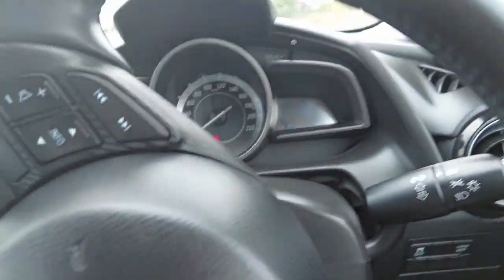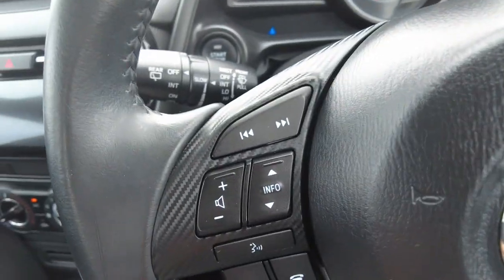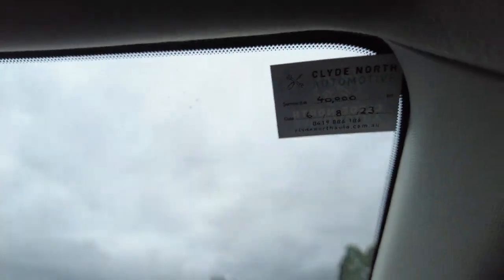Let's take a seat inside. Cruise control buttons are just on the right-hand side of the steering wheel and the Bluetooth ones are on the left. 30,000 on the clock — it's just been serviced with us, so the next service will be at 40,000.